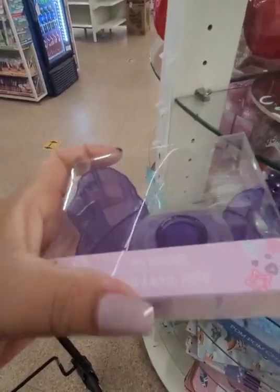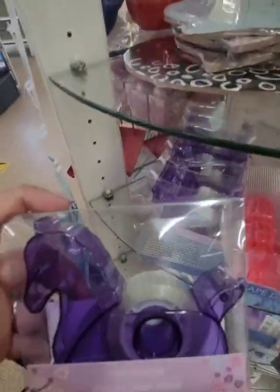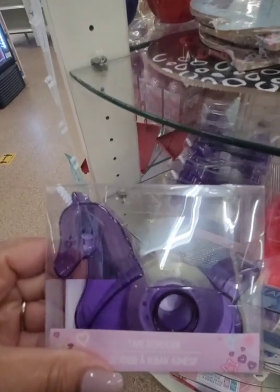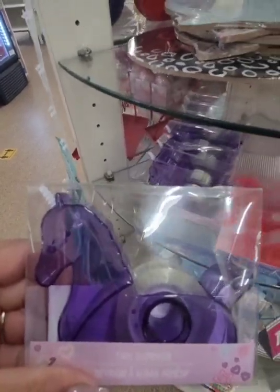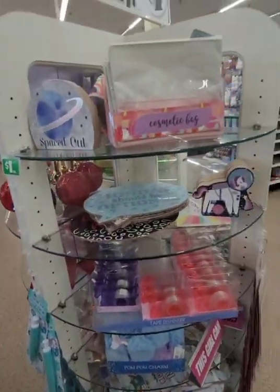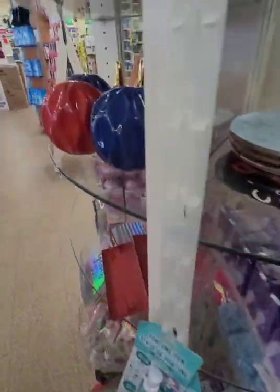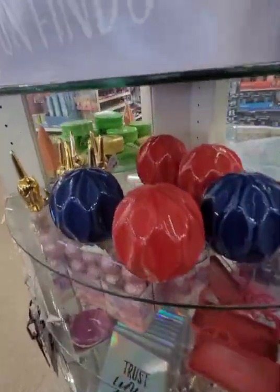I finally found the Unicorn Tape Dispenser — they've had the Flamingo one out for a while, but this is the first time I'm seeing the unicorn version. If your store has a Fun Finds section, check there. This location has it on an end cap where they usually have some Fun Finds — not every Dollar Tree has a dedicated Fun Finds aisle.